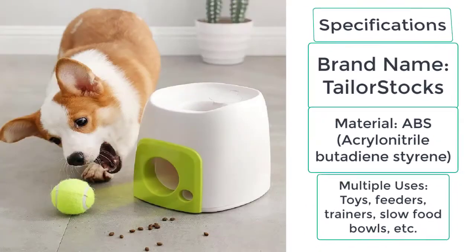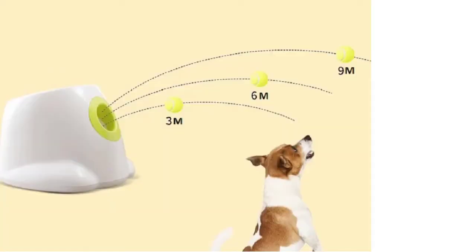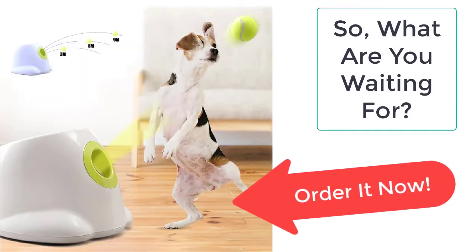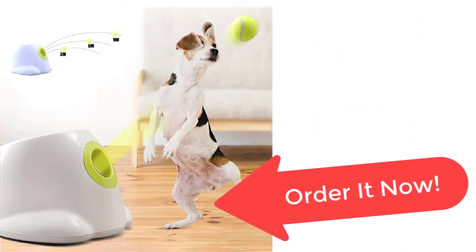This dog tennis ball launcher is a must-have for all dog owners who want to strengthen their relationships with their dogs. It is made of high quality materials that are totally safe and will never harm your dog. So what are you waiting for? Order this amazing tennis ball from Tailor Stocks before the sale ends — your product is just a few clicks away from you.